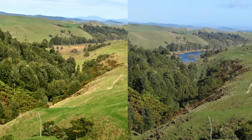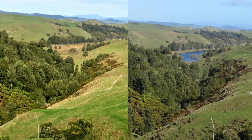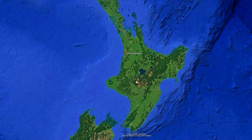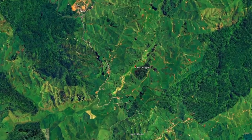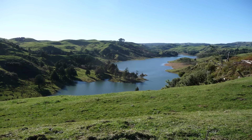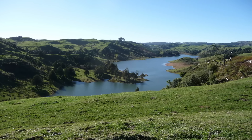If you've never heard of Lake Disappear, don't feel left out. Even plenty of New Zealanders don't know it exists. Tucked away in the Waikato region, not far from Raglan on the west coast of the North Island, this so-called lake isn't the sort of place you'd expect to see in glossy tourist brochures.